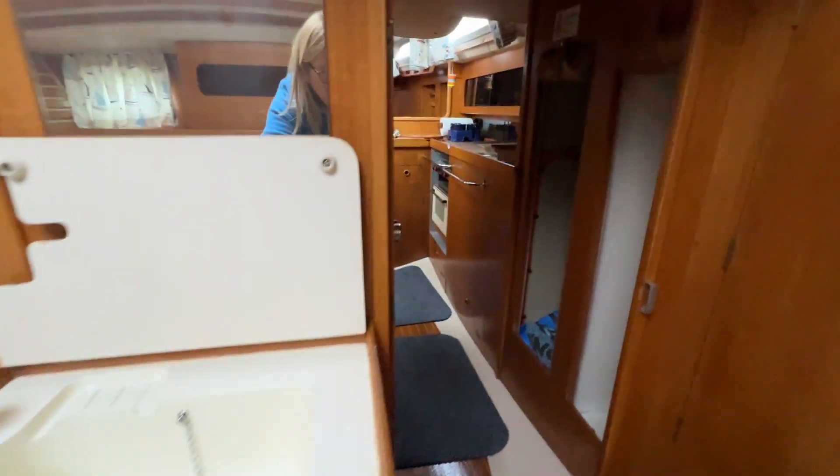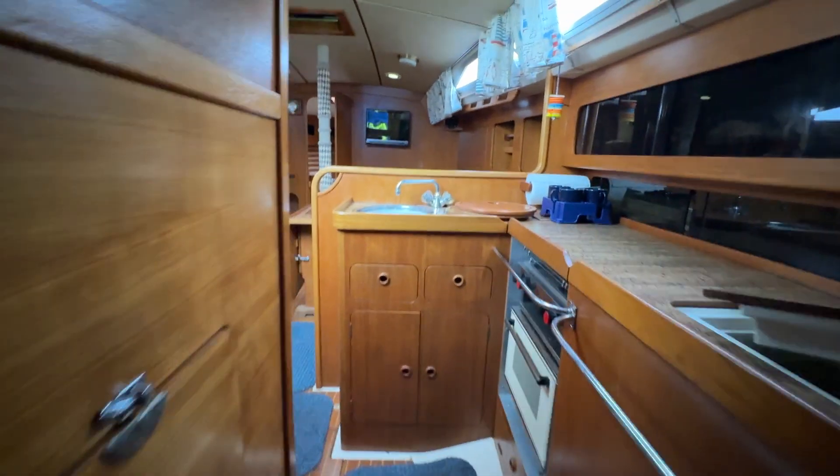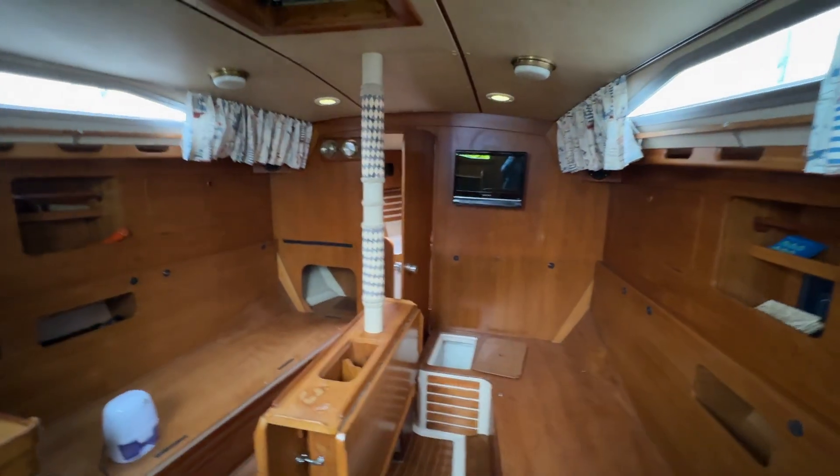If you're familiar with the brand and the model, you'll know what I mean. We're just crouching back through there, coming back up and back into the saloon.